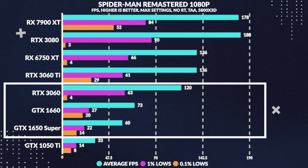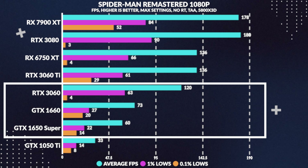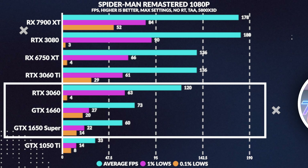Moving over to a recent title, Spider-Man Remastered, we see an acceptable above 60fps experience, beating the Super in average frames by 21%, while losing to the 3060 by 39%. The lows here seem to vary across the board.